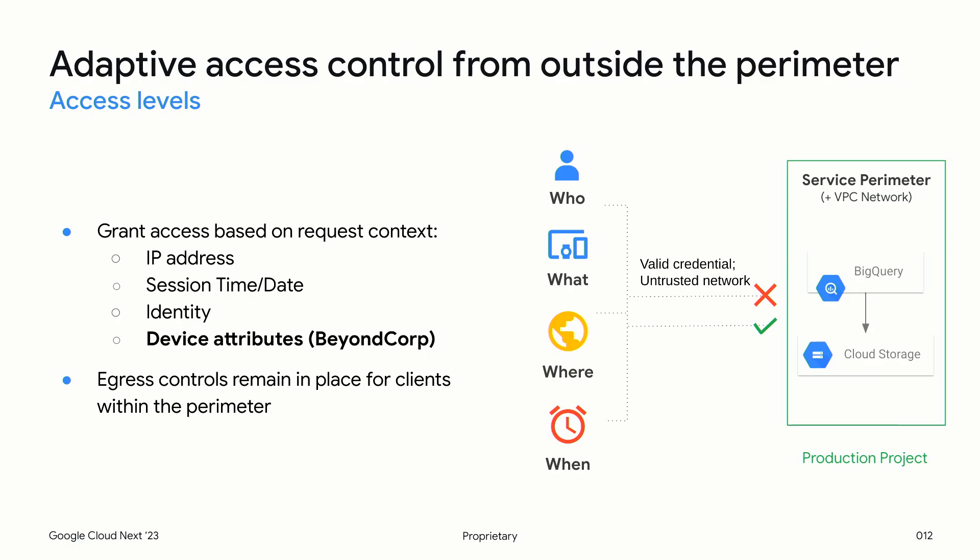VPC-SC's capabilities don't stop with ingress and egress rules. Within and outside of these rules, you can leverage our context-aware access capabilities to create access control based on non-network, non-identity attributes — particularly runtime attributes like session, time, identity, IP address, and more importantly, device-based attributes like whether a certificate is present on the device. We require the BeyondCorp Enterprise or BeyondCorp Essentials product to be available for you to do this.